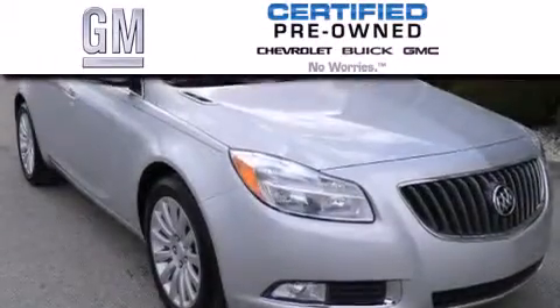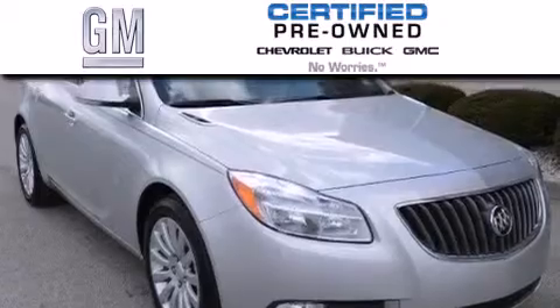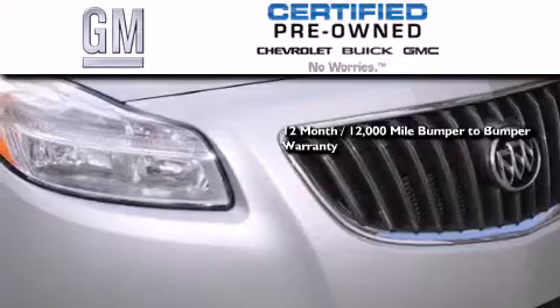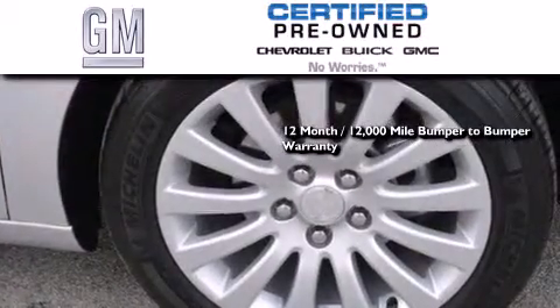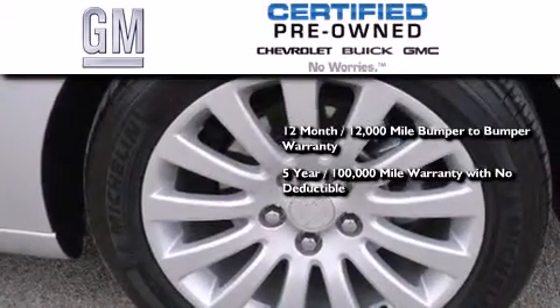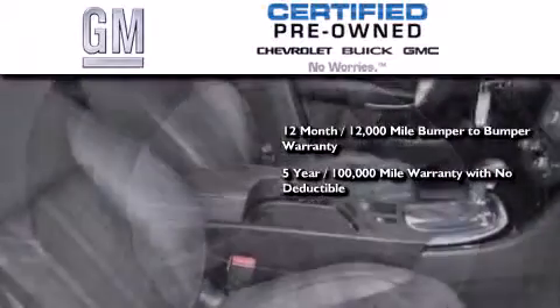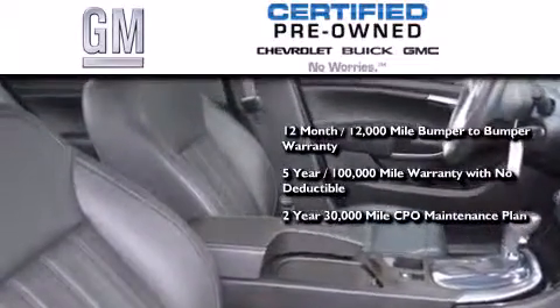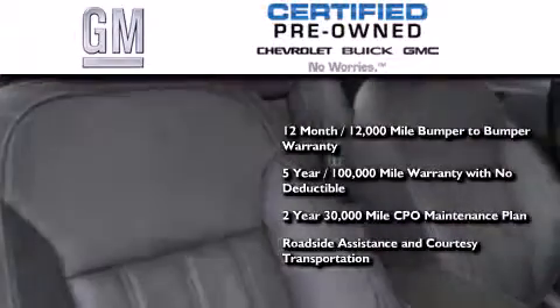GM certified used vehicles can deliver more satisfaction and certainty than ordinary used vehicles. GM certified means you get a 12-month 12,000 mile bumper-to-bumper warranty, a five-year 100,000 mile powertrain limited warranty with no deductible, a strict factory set 117-point inspection plus roadside assistance and courtesy transportation.